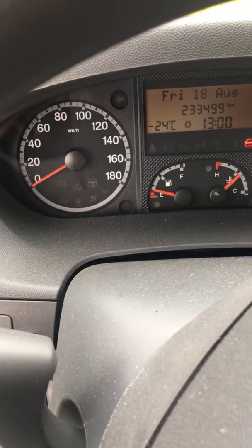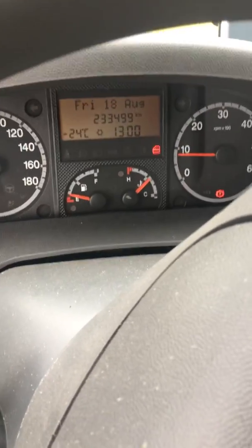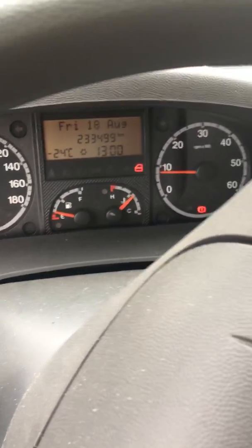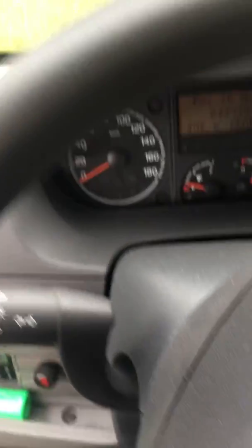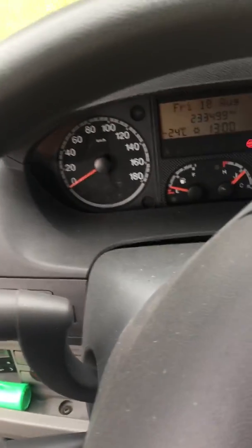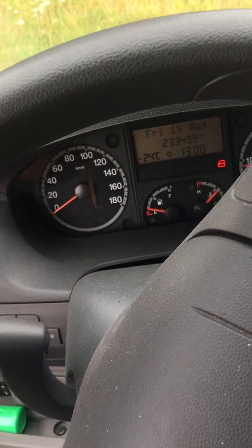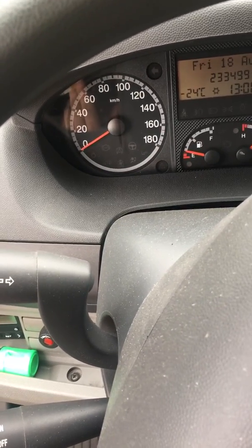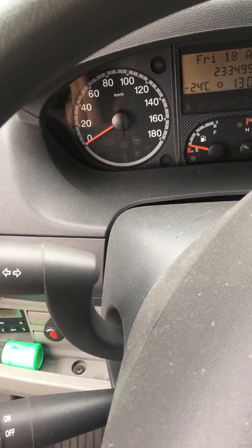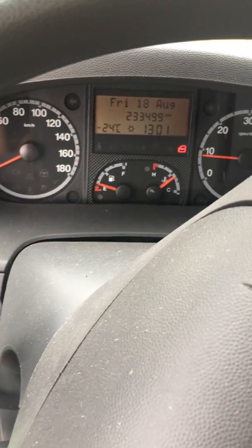As you can see, there's no engine management light lighting up, and that's not because I've pulled out the bulb or anything. What this tells me is it's not a problem the engine management can tell you about. So it might be a mechanical problem — that might be the way to put it.